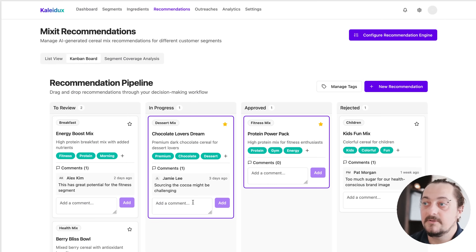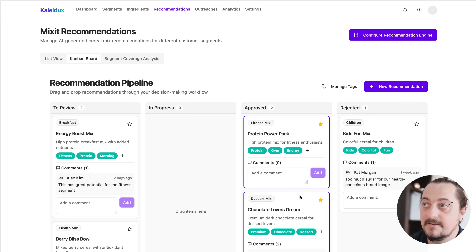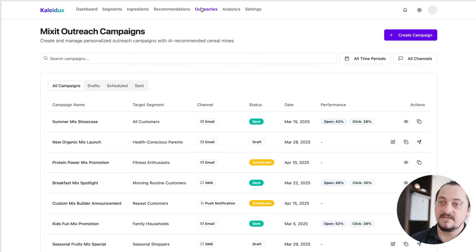Then, your team can choose what they like and say okay, let's try this — prioritize this and start working. We can even generate outreaches and campaigns, or we can integrate with existing tools you use in your marketing.